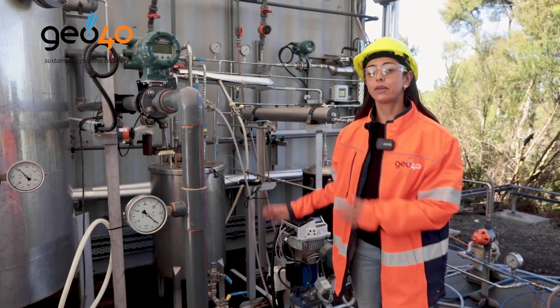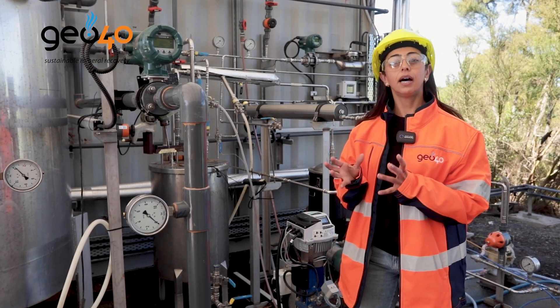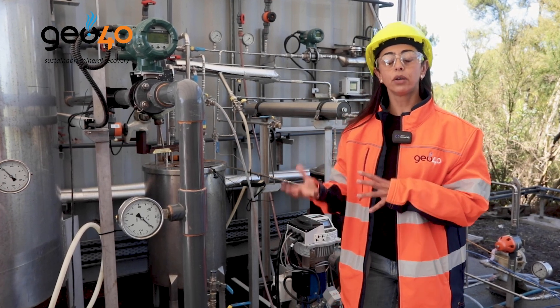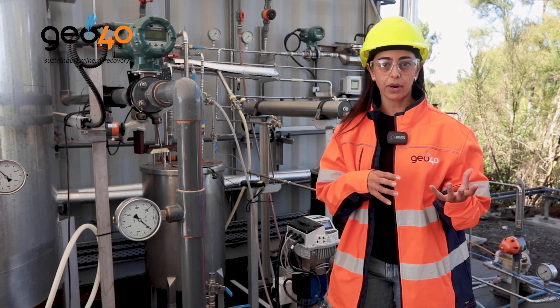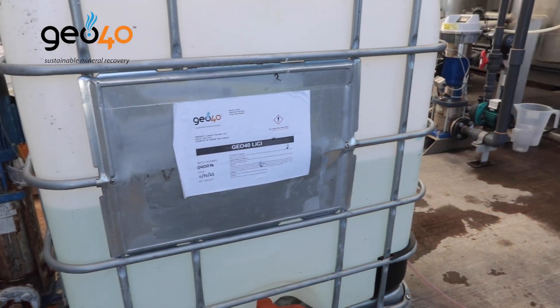Here's the final step of our direct lithium extraction technology. We have the lithium loaded into this material, which is our patent technology, and we elute the lithium in the form of lithium chloride, which we can then process further to a battery grade lithium carbonate.